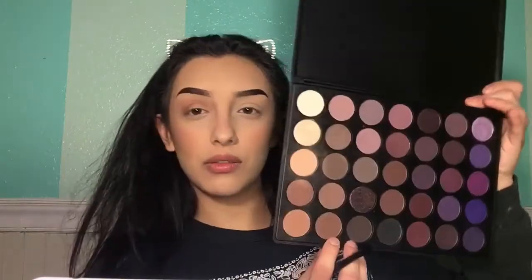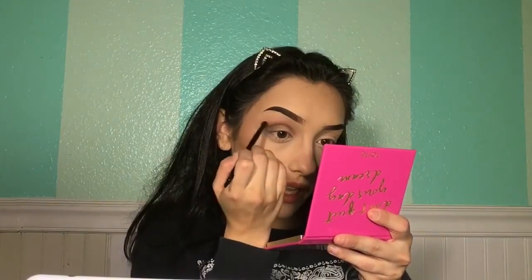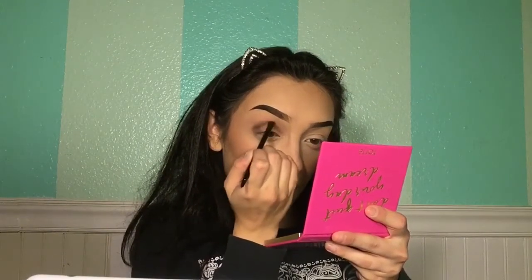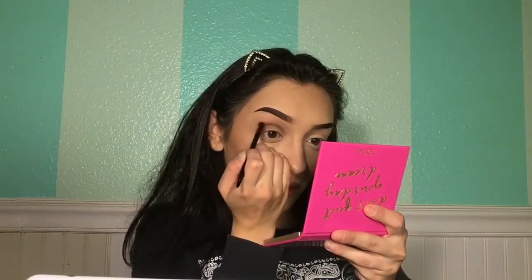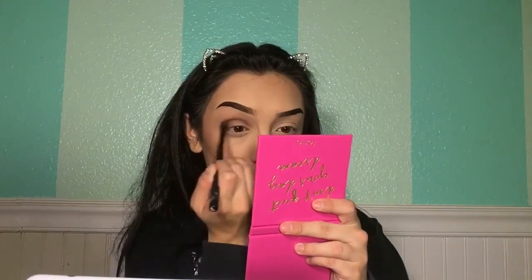I'm taking two shades together and focusing only on the crease so it looks more defined. Going very slow and gentle so I don't create any harsh lines, barely brushing it upwards. I'm mixing in the last two shades with the tan shade, buffing it out on the outer corner to warm it up, and then working it into the crease and a little bit above. The camera doesn't do justice to how pigmented these colors are, but they're really beautiful.